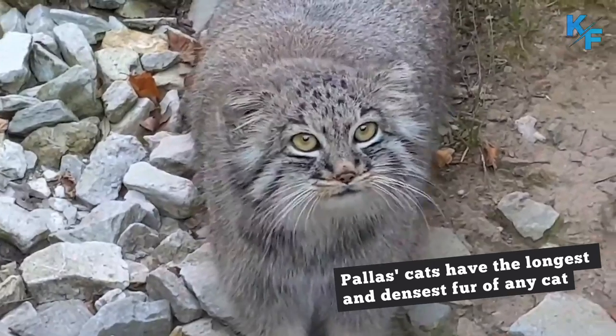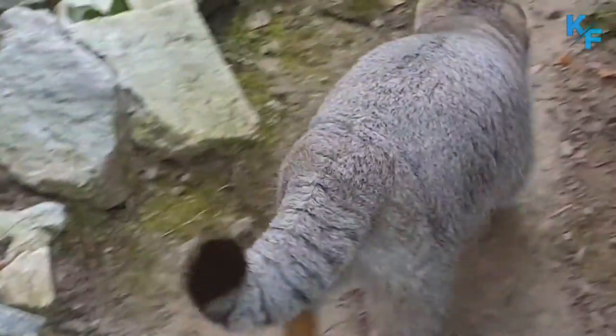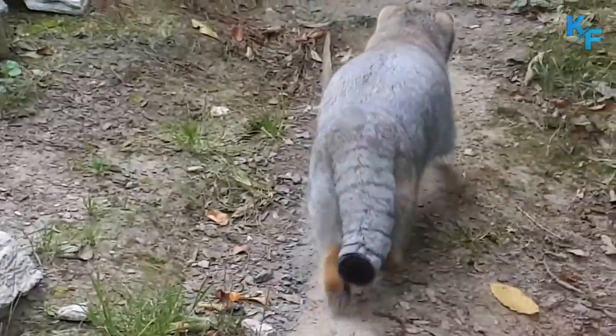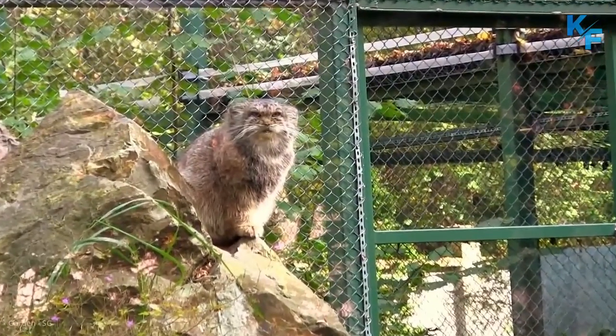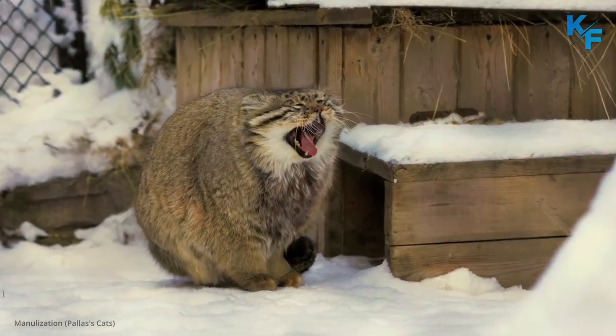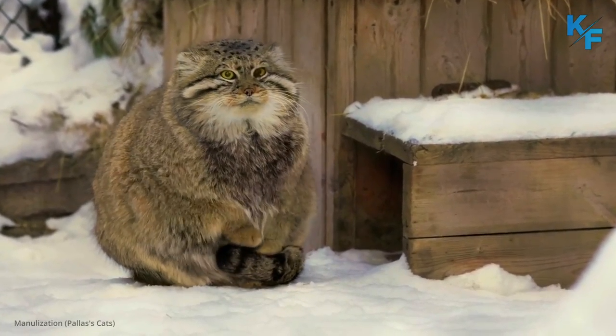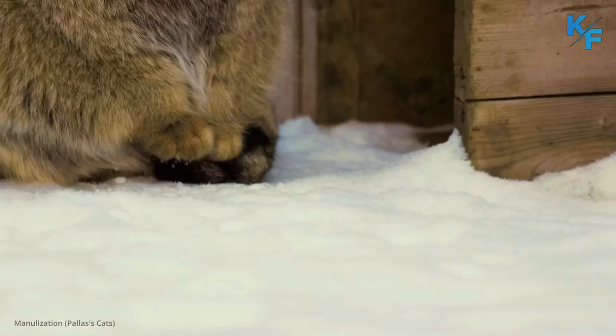Pallas cats have the longest and densest fur of any cat. Their fur is nearly twice as long on their belly and tail as on their top and sides. Presumably, this helps keep the cats warm as they hunt on snow or frozen ground. The length and density of their fur also changes seasonally, growing longer and heavier in the winter.